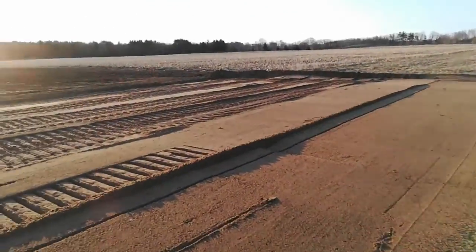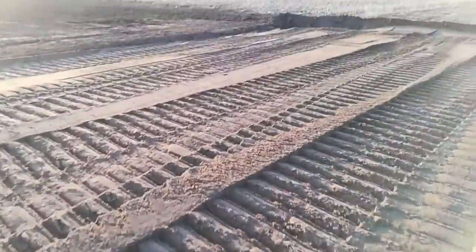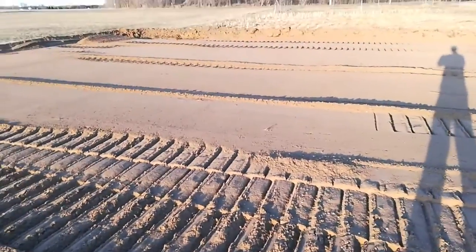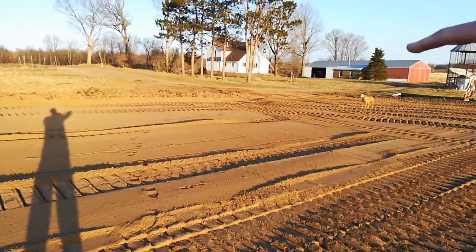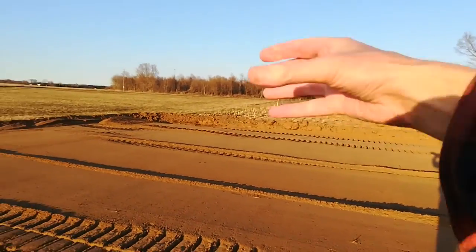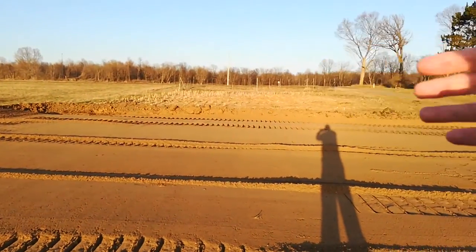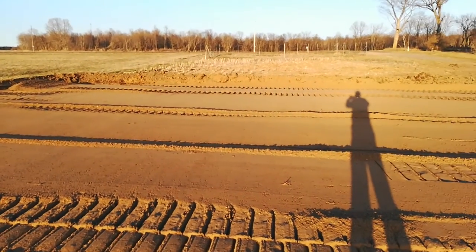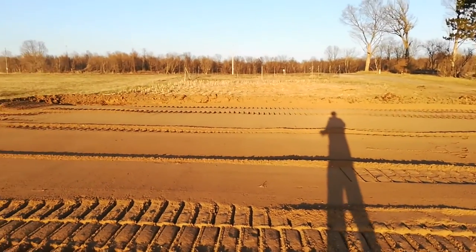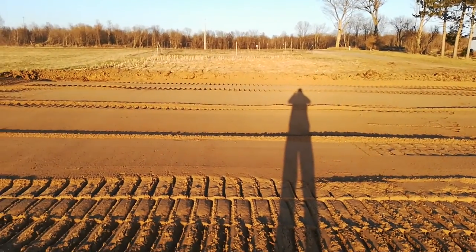The grain bin itself is going to be centered right around where I'm standing. Trucks would come in to load the grain bin right next to it and back in. It's a 42-foot hopper trailer, so to be able to unload you need to get the truck in properly. The position of the bin on the pad is pretty critical.